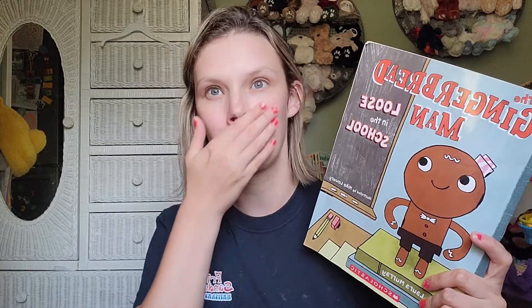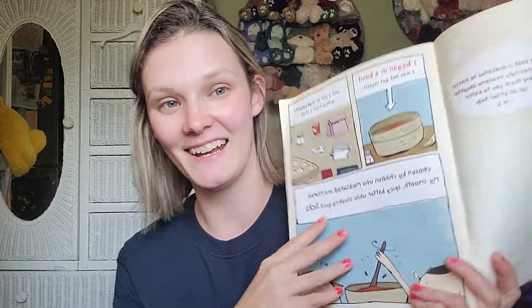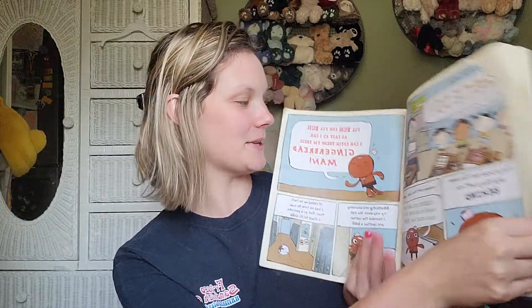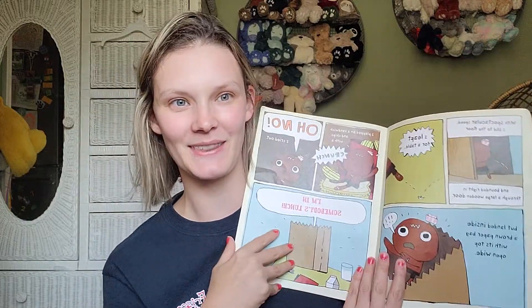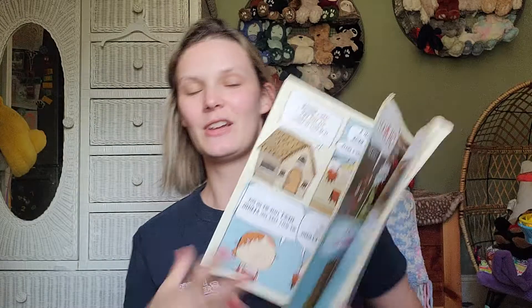Another cute one is The Gingerbread Man Loose in the School. I've never heard of these, but it makes me think of — maybe it's by the same person — Don't Let the Pigeon Drive the Bus, the way it's written. I thought this would be so cute — the Gingerbread Man's running around loose in the school. I figured I could read this and we could have a gingerbread lesson where we make gingerbread cookies and a craft. That's kind of the purpose behind that.